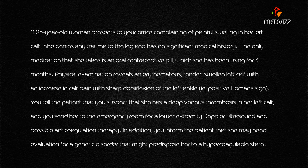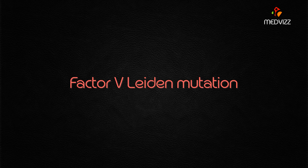The key buzzwords in this case are: painful swelling in her left calf, the use of an oral contraceptive pill, a positive Homan's sign, and deep vein thrombosis in the left calf. All of these buzzwords indicate that the case is talking about Factor V Leiden mutation.